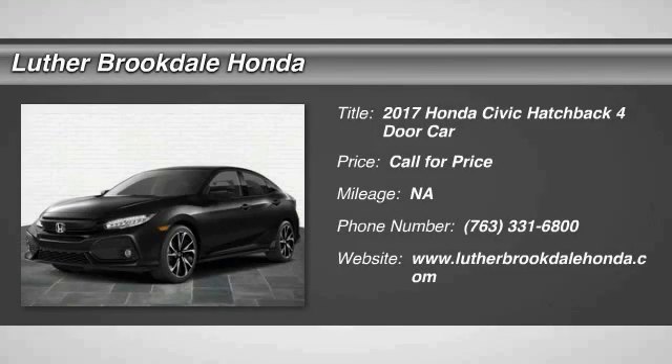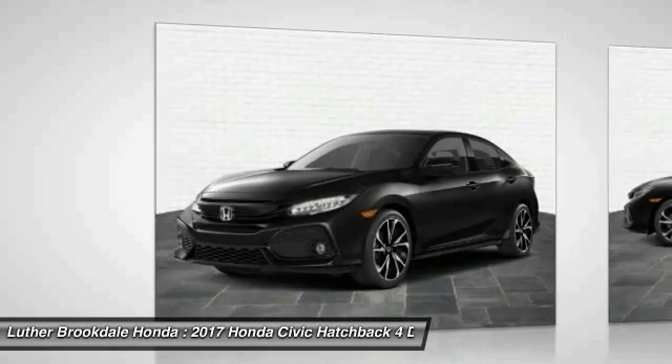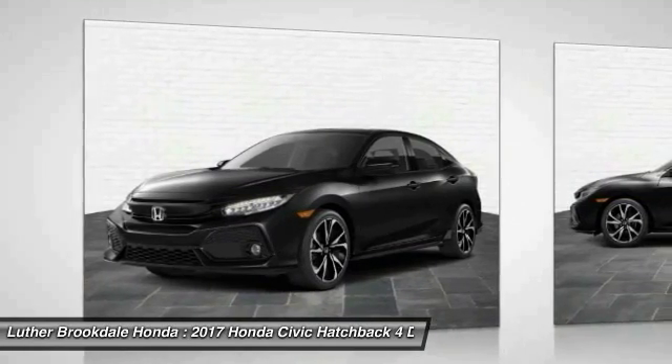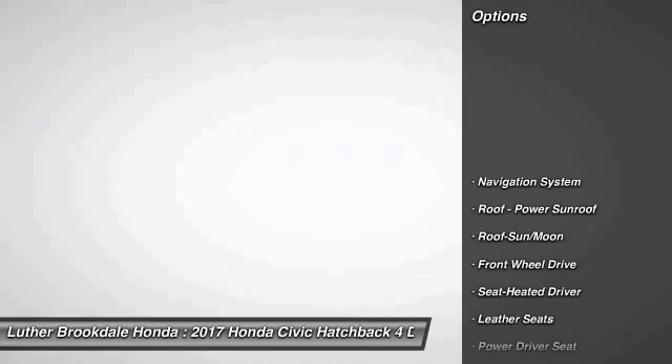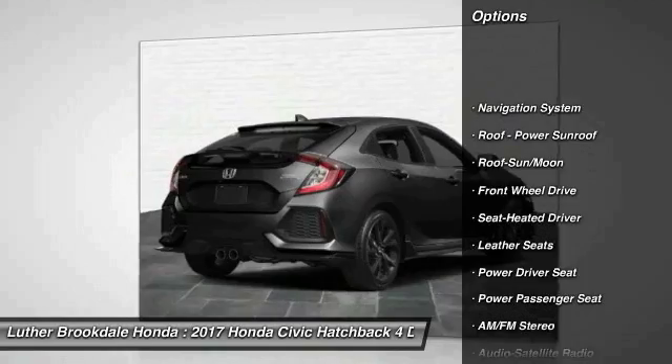Pick up this great vehicle, which is available today — this could be the one you've been searching for. Contact the dealer today and get behind the wheel. Here are some of this vehicle's great options: navigation system, traction control.